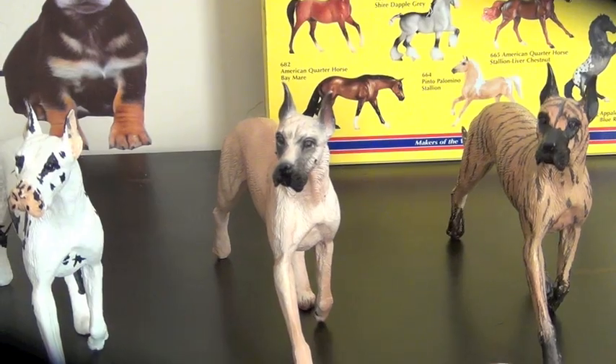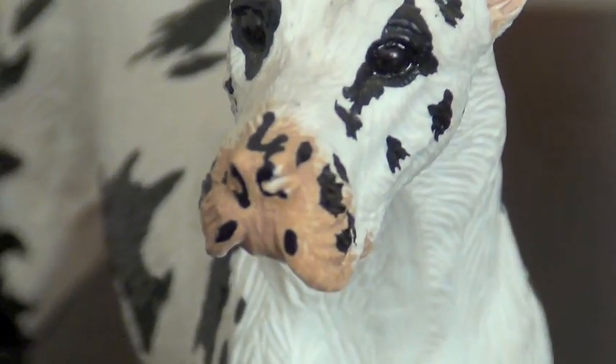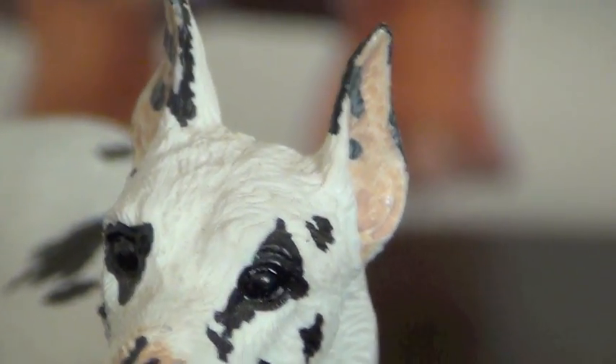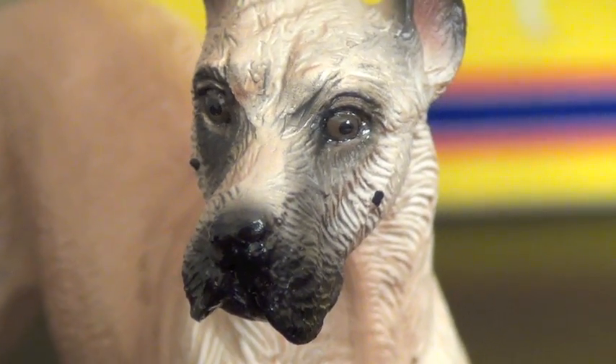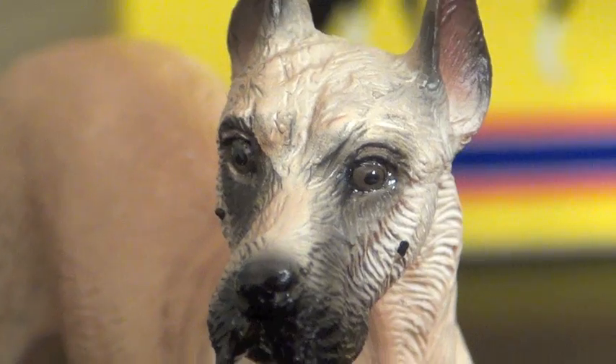Then I got the Harlequin Great Dane. And by the way, his name is Hercules. I named him Hercules. He is so cute.